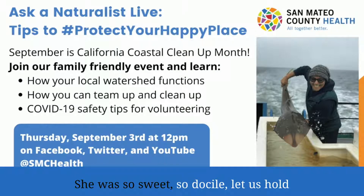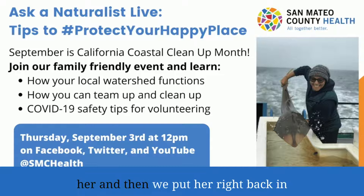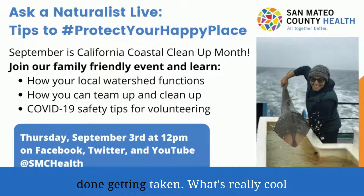She was so sweet, so docile. She let us hold her, and then we put her right back in the bay the second this picture was done being taken.